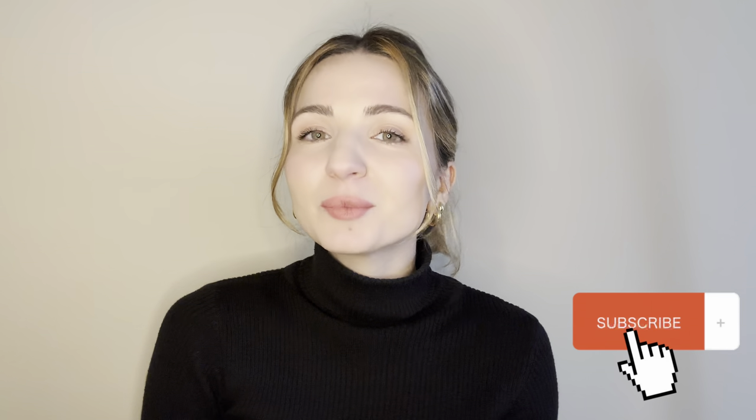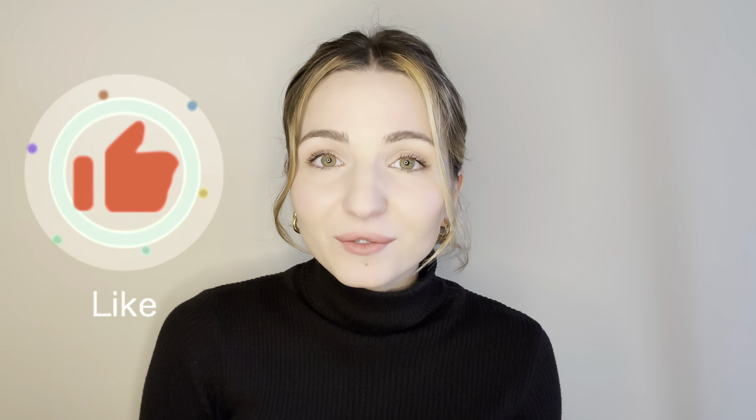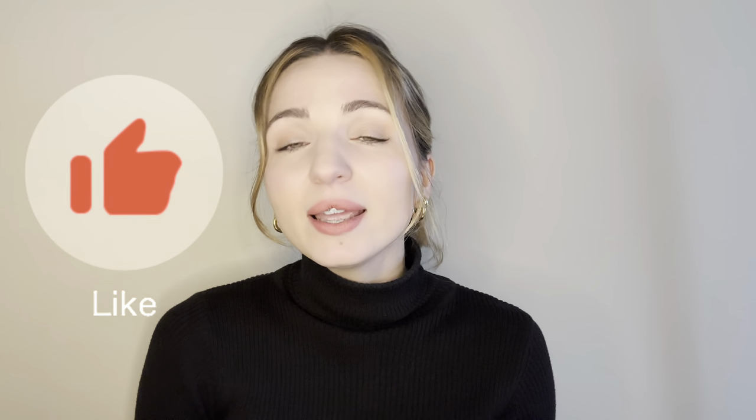Just before we start, I'd like you to click subscribe if you'd like to stay up to date with my next content, put a like on the video if you find it useful, and if you have anything to say, speak up in the comments below.